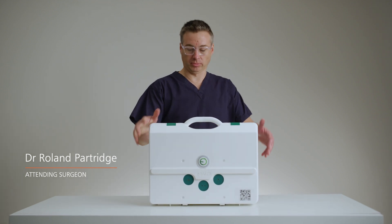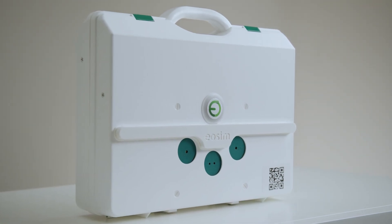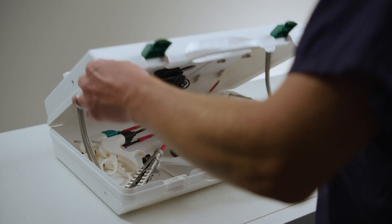Discover the EOSIM range laparoscopic skills simulation from Limbs and Things, making learning accessible, portable, and affordable.